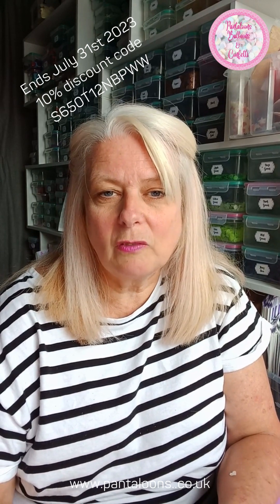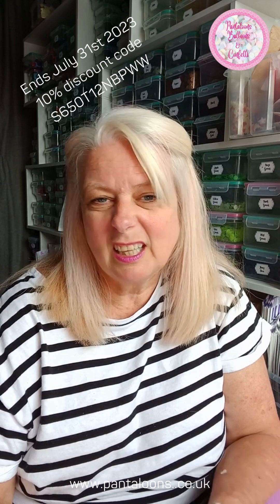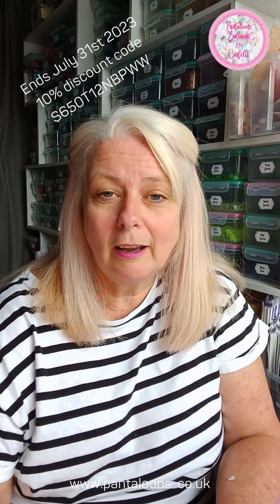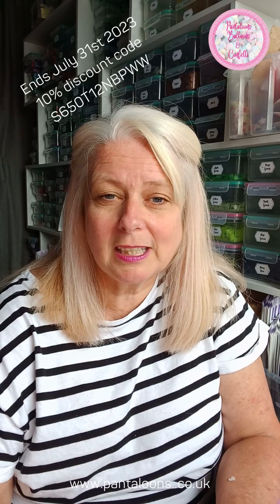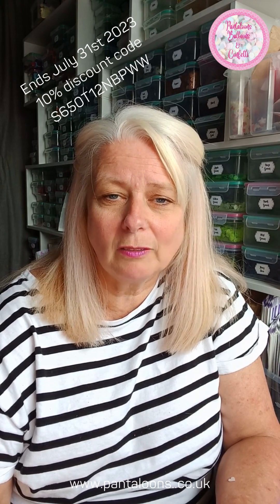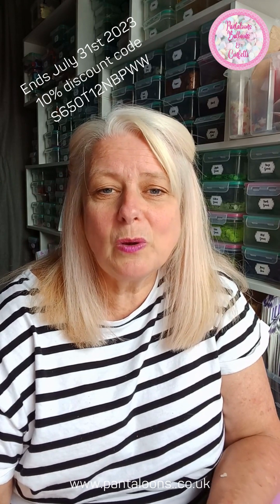I do believe there are some venues that are still against confetti, but that's their choice. It's a shame because it looks so lovely. I had some beautiful pictures — which I'm going to post this week — of one of our customers who sent me gorgeous pictures of her at her wedding. She was stunning, and the pictures from the confetti looked lovely. She sent me a big thank you to say how nice it looked. She had the bags as well, so there was absolutely plenty in there.